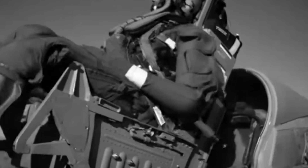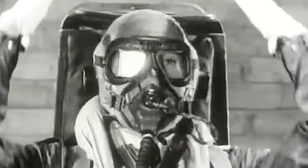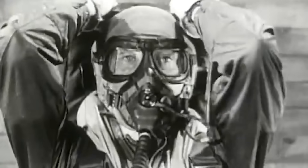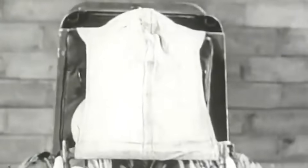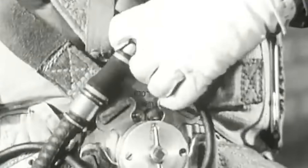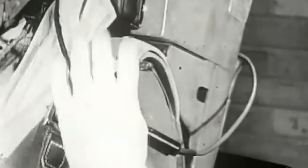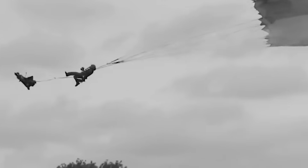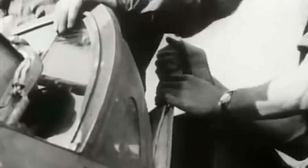The layout for what would become the modern ejection seat was envisioned by Romanian inventor Anastase Dragomir in the late 1920s. Still, the technology was not used in combat until the latter years of World War II. Early ejection seats successfully increased the survival chances of a pilot in distress, but they often caused the airmen significant physical trauma and spinal injury. As aviation technology evolved and faster jet warplanes were developed, helping pilots survive became an even more substantial challenge.